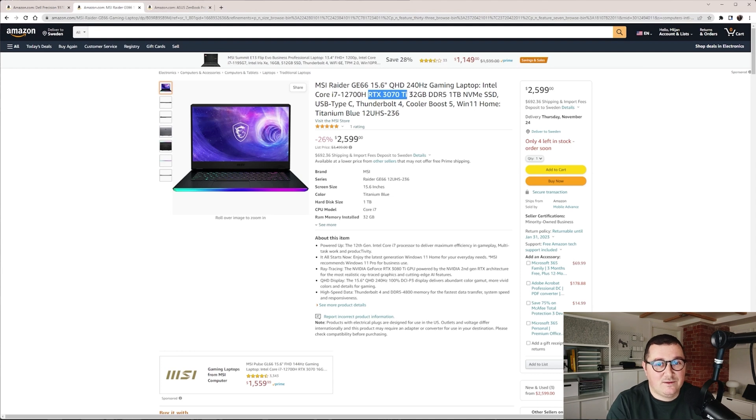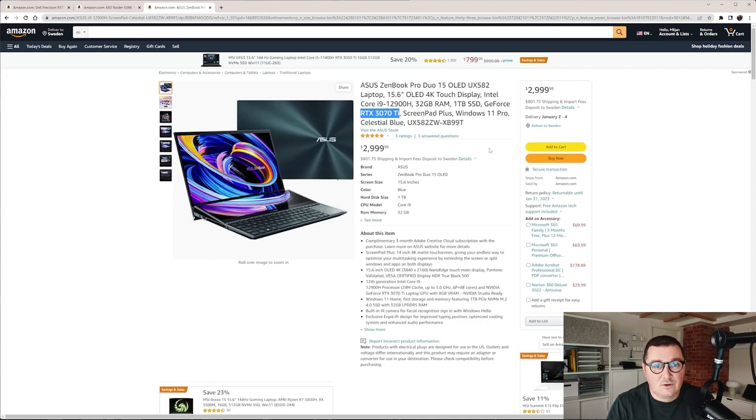For around $3,000, I would recommend the ASUS ZenBook Pro Duo 15 — it has an amazing screen, an i9-12900H, 32GB of RAM, 1TB of storage, and an RTX 3070 GPU. Considering my extensive experience with HP laptops, I would also sincerely recommend the HP ZBook Fury G9, which was recently released. Ultimately, if you pick any branded workstation and take into consideration the aspects we discussed, you will not make a mistake.